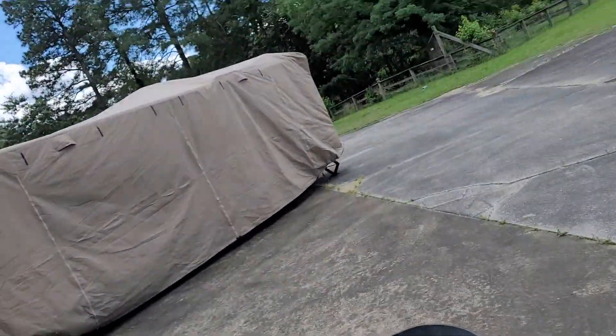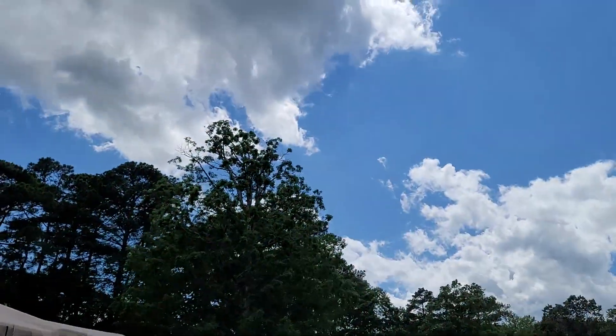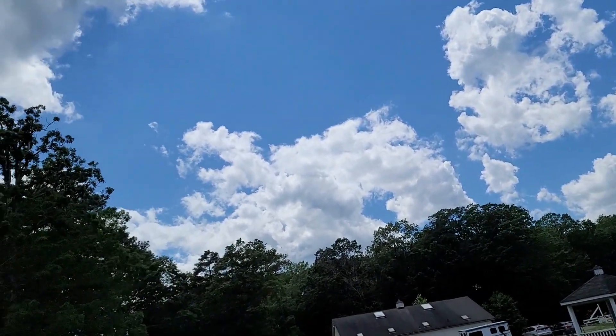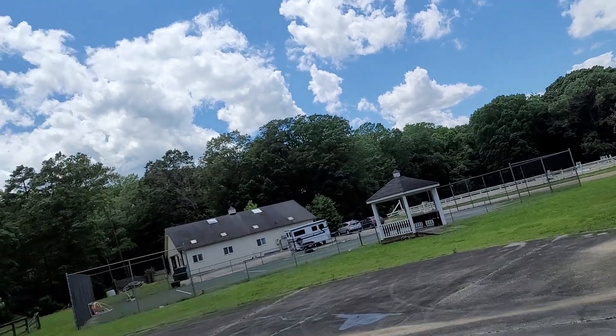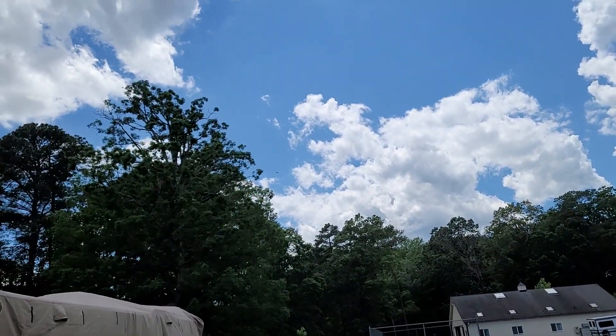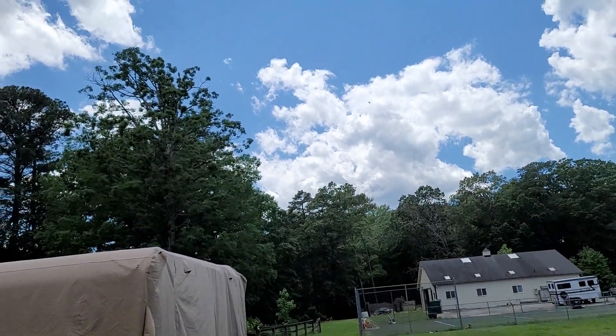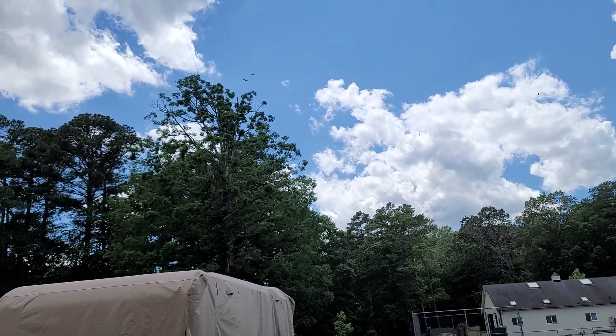Let's watch the hawk — where's my camera? And see if the hawk grabs him. He should. He's just chilling up there in the tree, so let's see if he comes and gets him.